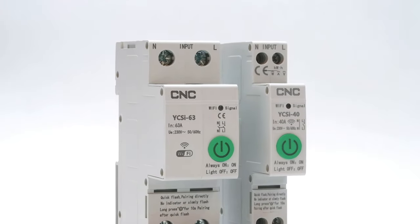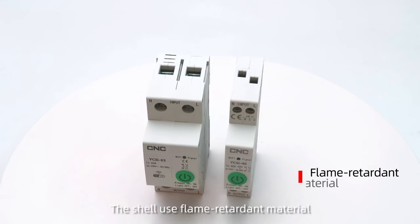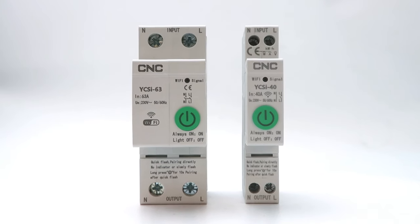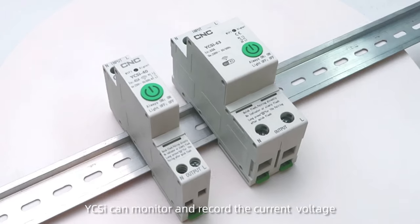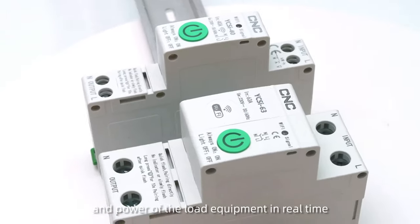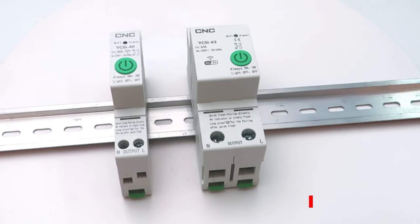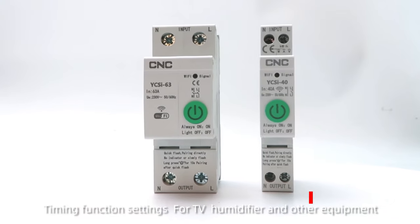YCSI Smart Circuit Breaker. Rated current from 1A to 40A. The shell uses flame retardant material. YCSI can monitor and record the current, voltage, and power of the load equipment in real time, making consumption of load equipment more clearly visible. Voice control and timing function settings are also supported.